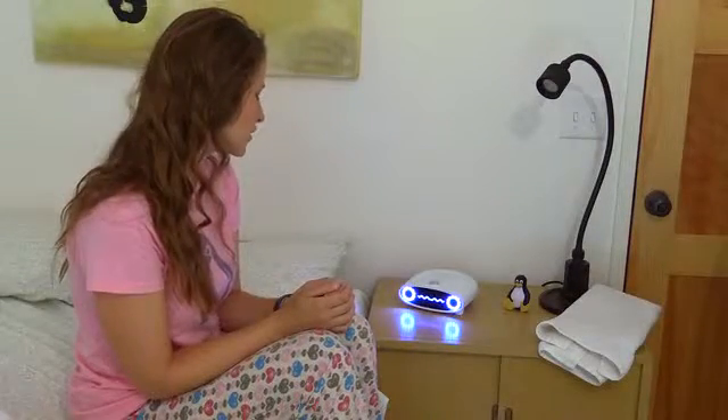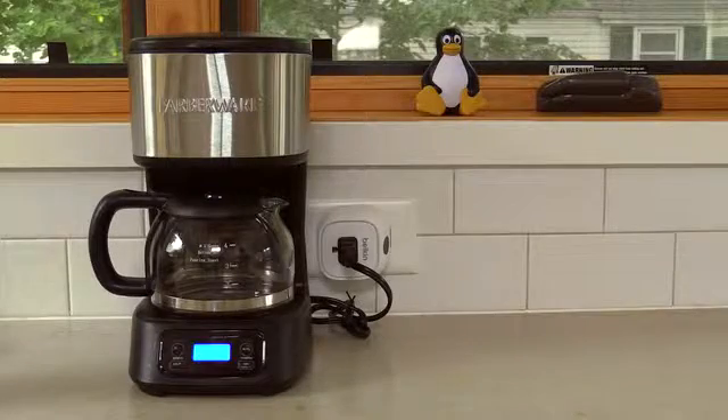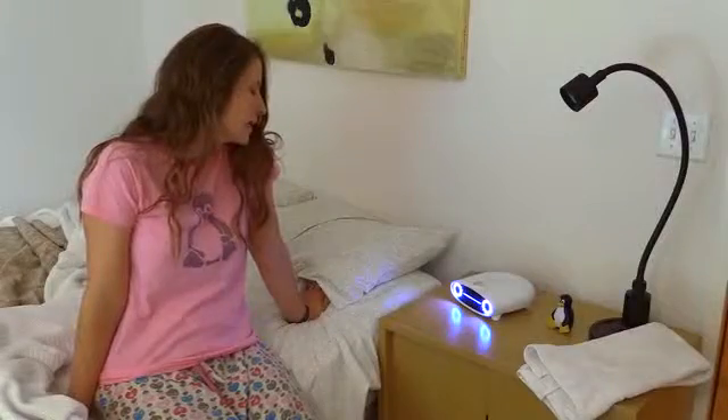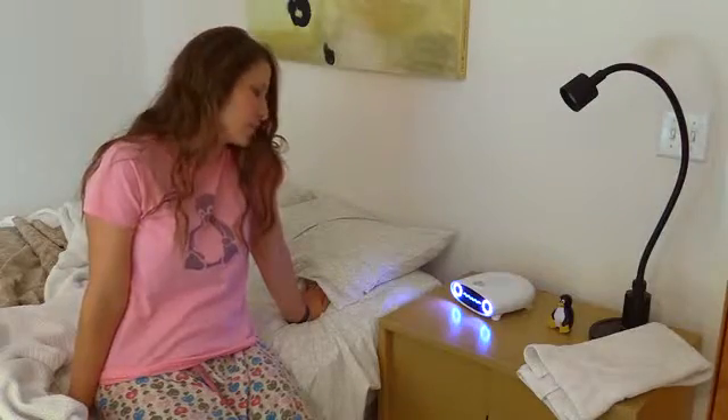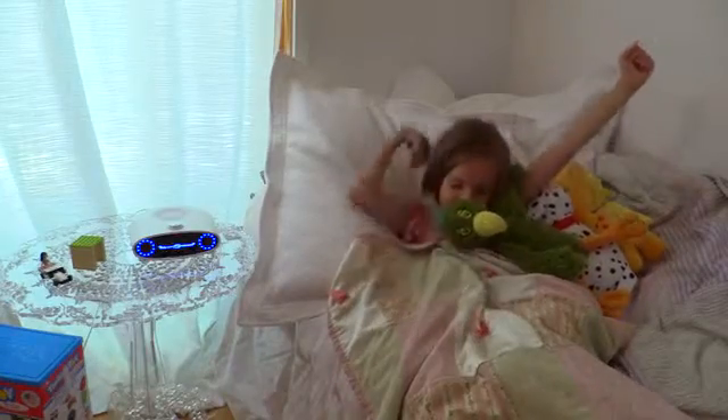Mycroft, start some coffee, will you? Mycroft, connect to Alice's room. Alice, sweetie, it's time to wake up.